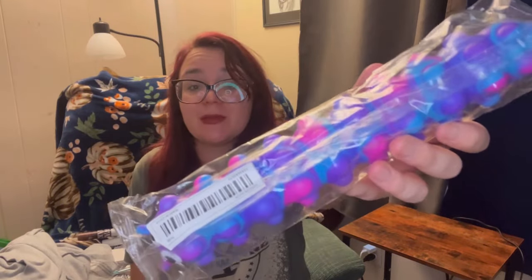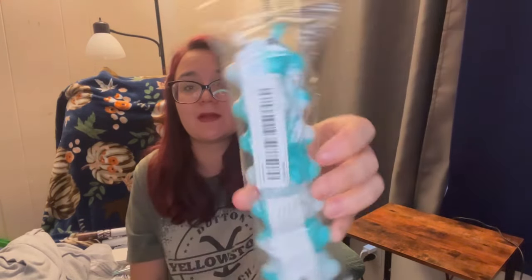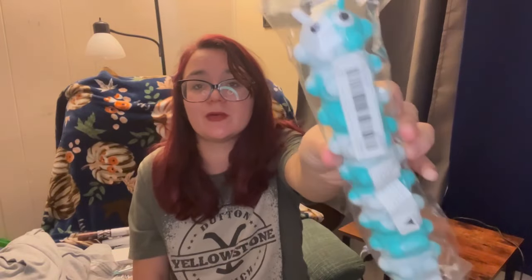These are bigger than I thought they would be - they're huge. These caterpillars - this is a purple, pink, and blue one. It's like those squishy things. These are for my son and me. I like this type of sensory stuff - I really like those wiggly worms. But this one's blue and white.